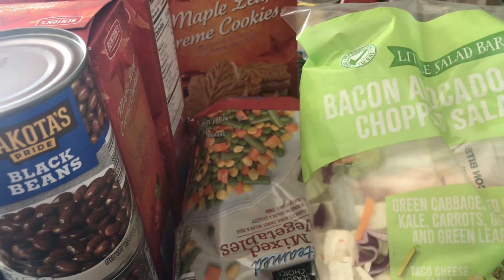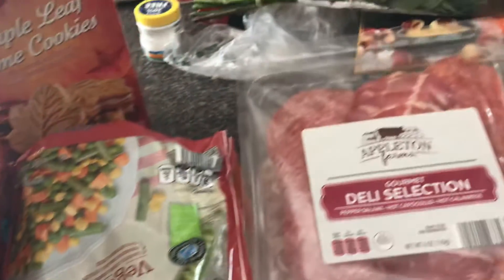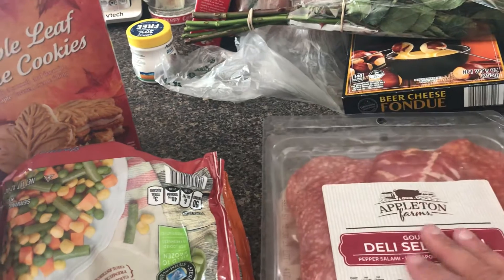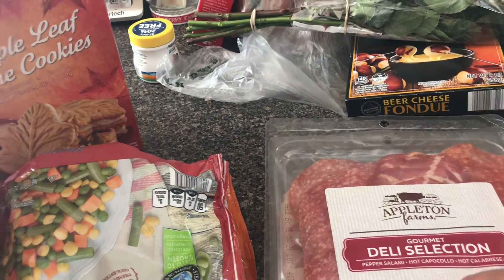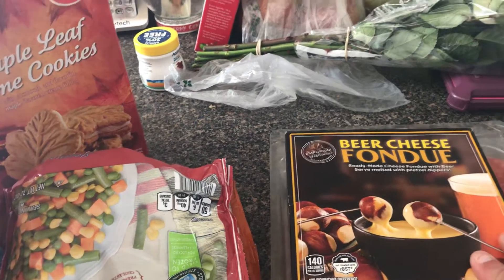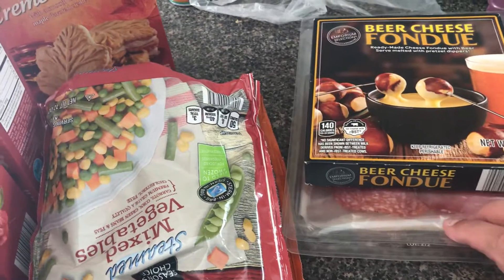This is the bacon avocado ranch salad kit — I really like it, great for lunch with tuna. I got some prosciutto and a deli selection of gourmet pepper salami and hot capicola. Tomorrow night for supper we're just going to have a charcuterie board with fondue, some of this, and some crackers.